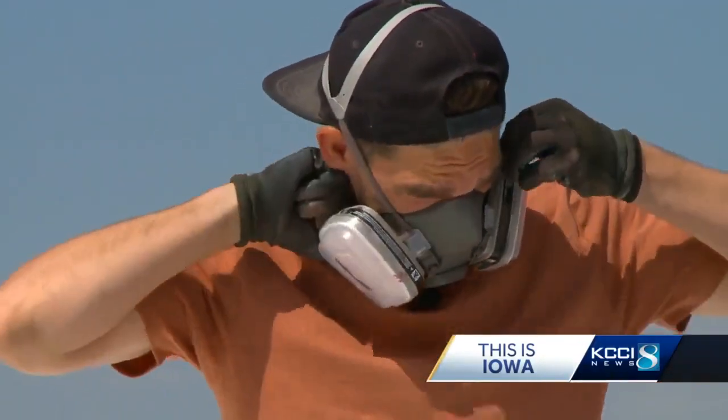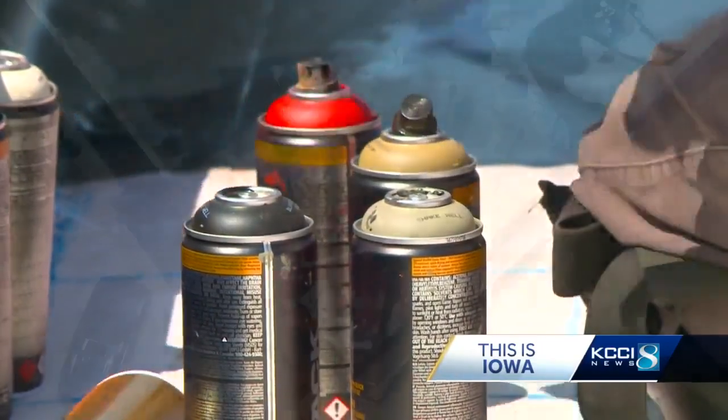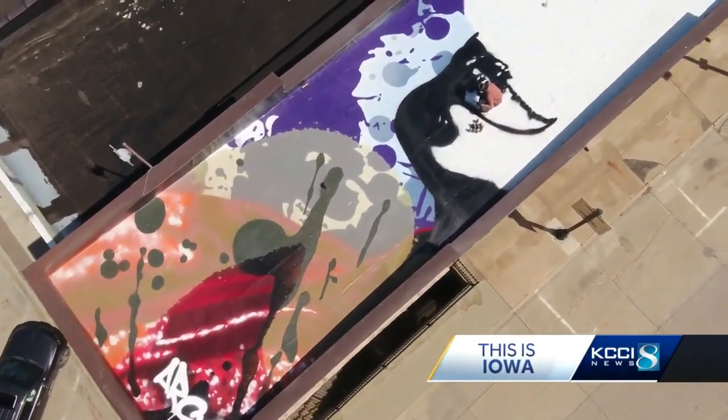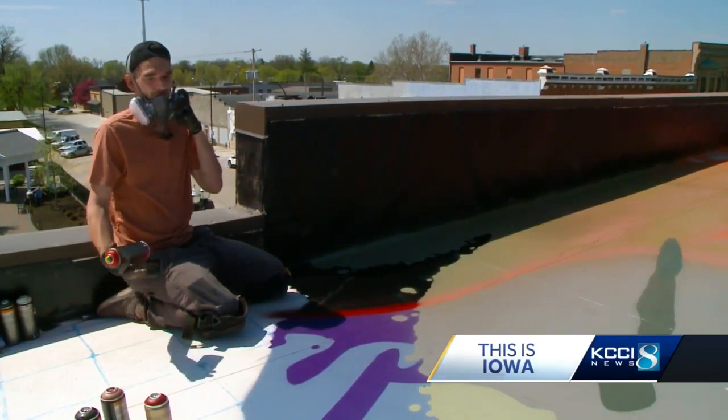Arcee Ryan Christensen took his palette of 70 different colors where no one on the street could see — the rooftop of the two-story building at the corner of Lincoln Way and Chestnut. It is a little strange. Because even an aerosol novice knows what you're not supposed to do.